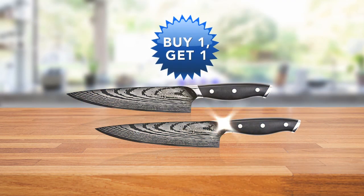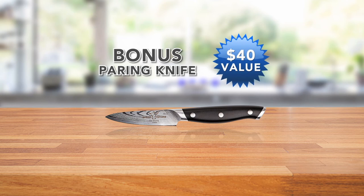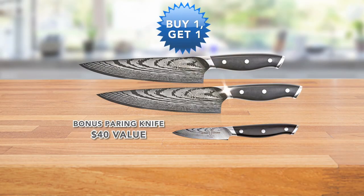That's right — buy one knife, get one more. But wait, we're also going to give you a bonus pairing knife made from the same super steel, valued at $40. That's another bonus knife. And the Trusted Butcher Knife comes with Global Shop Direct's 30-day money-back guarantee. Don't miss this amazing buy one, get one more offer with the bonus pairing knife. Order the Trusted Butcher Knife today.